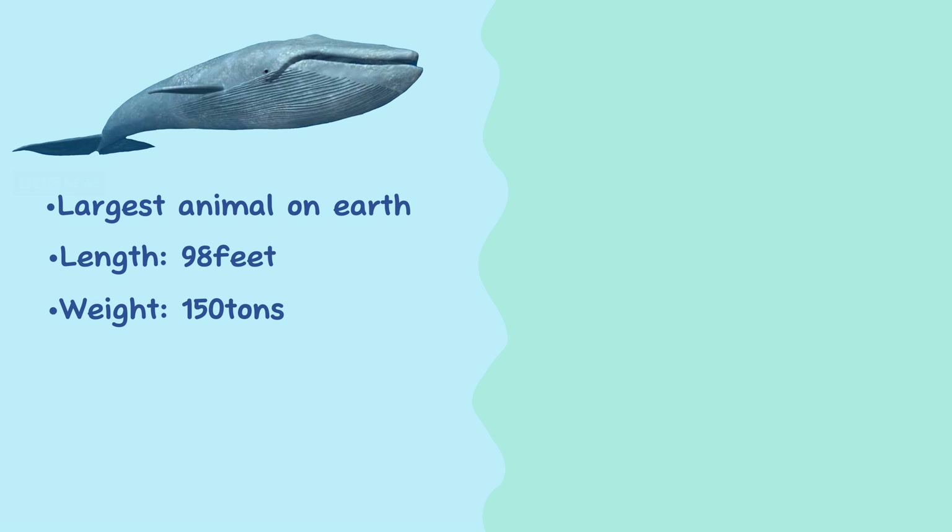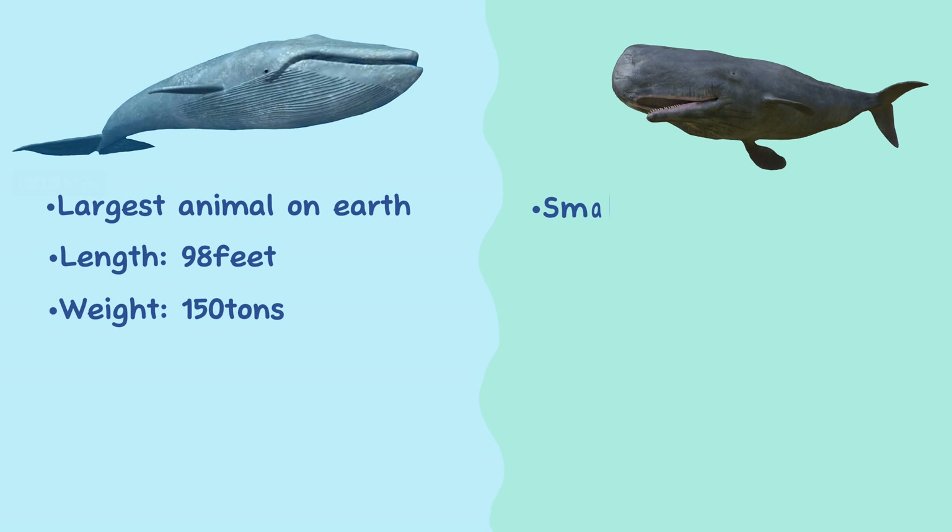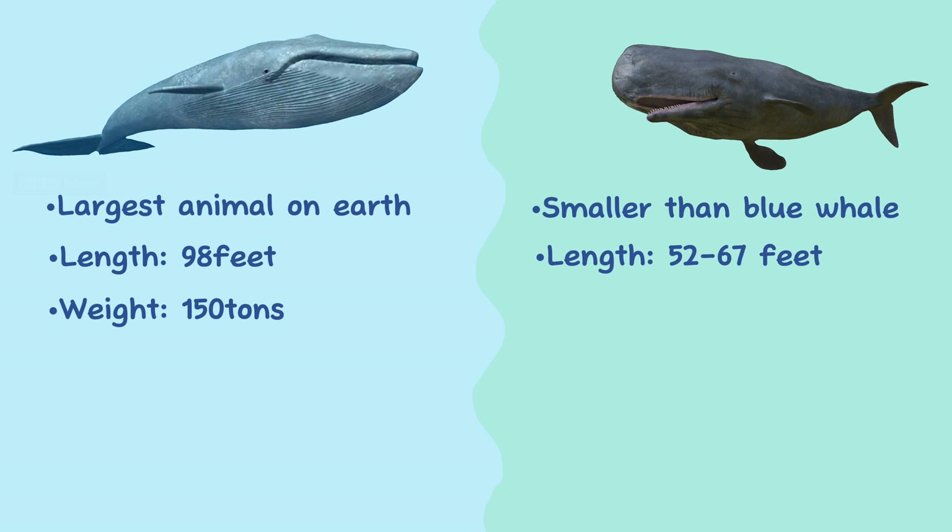Size. The blue whale is the largest animal on earth and is considered the largest whale species. It can grow up to about 98 feet in length and can weigh around 150 tons. The sperm whale is also large but not as much as the blue whale — it reaches lengths of about 52 to 67 feet and weighs around 50 tons.